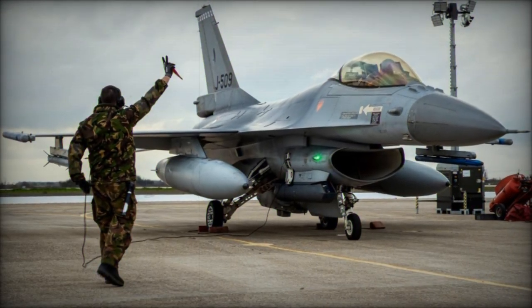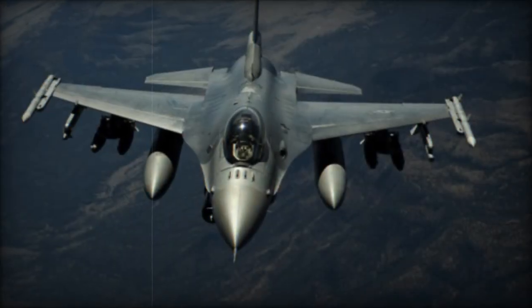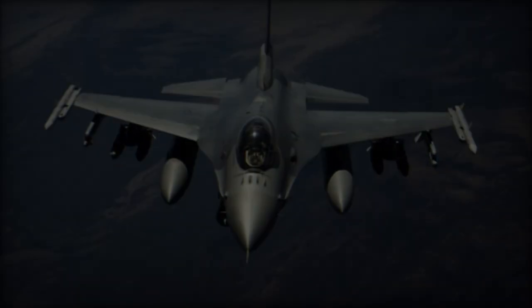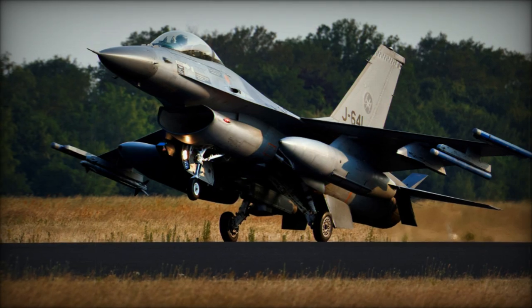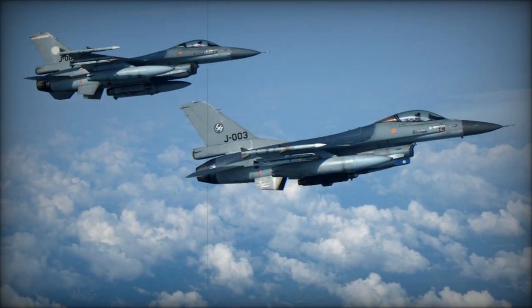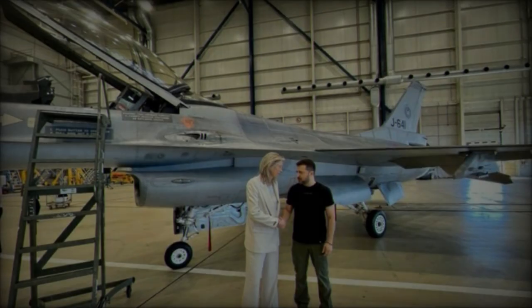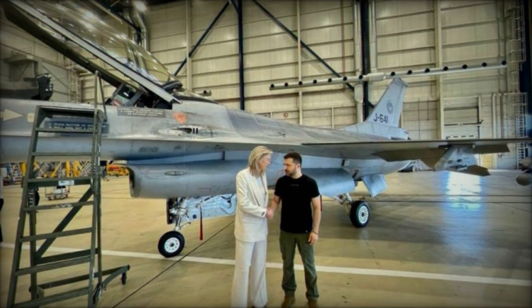The F-16A/B Fighting Falcon, initially designed by General Dynamics and presently produced by Lockheed Martin, is a versatile multi-role fighter aircraft that has been a cornerstone of numerous armed forces globally since its inception. With its inaugural flight on February 2, 1974, and official service commencement on August 17, 1978, the F-16 continues to serve actively, showcasing its durability and adaptability to evolving military demands.